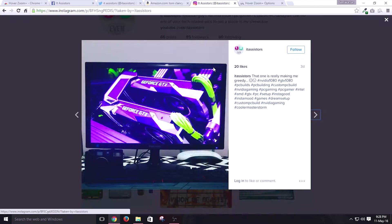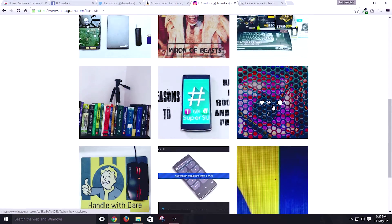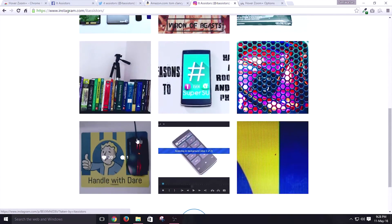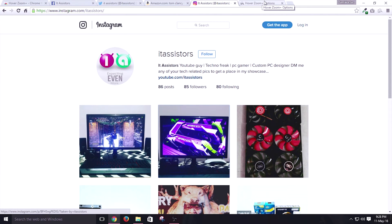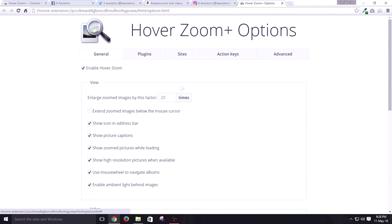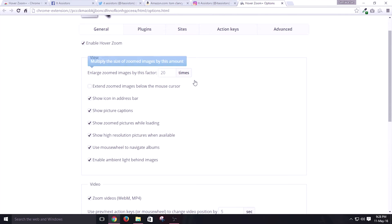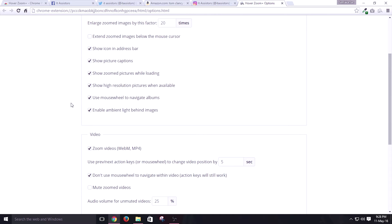But this extension chokes at a point where the image is not actually a raw image. In the case of Instagram and other sites which embed the image inside a web script, those images cannot be zoomed using this HoverZoom app. That's not this extension's fault because those websites use security features to hide those images and prevent intruders from stealing them. But other than this, it works fine.